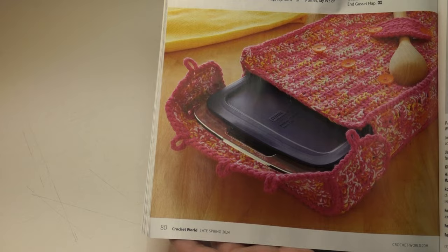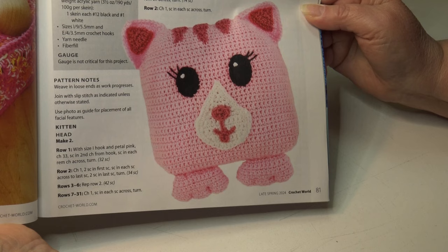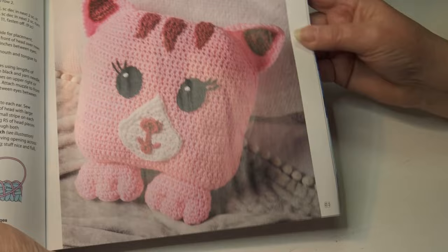How about a cuddly kitten pillow pal? Make nap time extra special for your favorite little one — this adorable pillow uses simple stitches making it a fun project to crochet too. It's an easy skill level and the finished measurements are 12 inches wide by 11 and a half inches long. Here's another photo of that pillow.